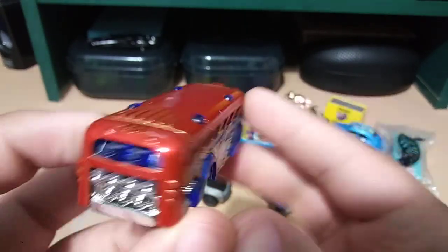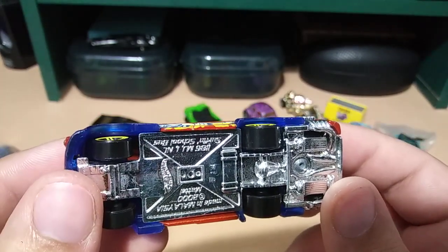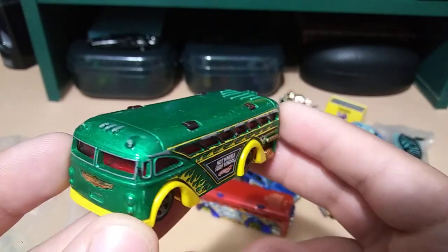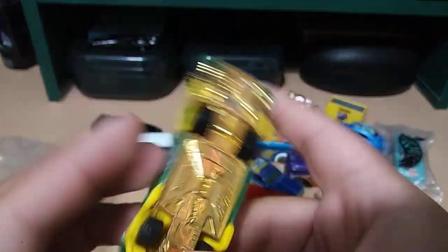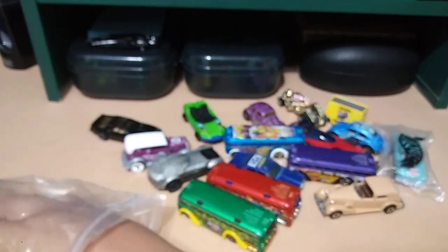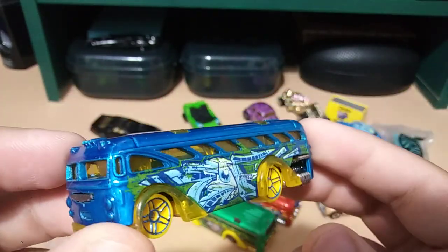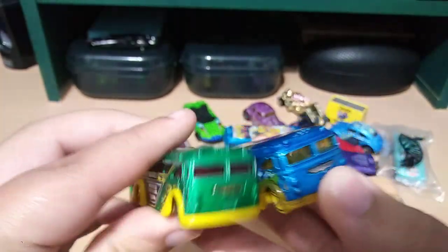And another bus — also from the year 2000. And another bus — Hot Wheels Surf School. Man, whoever owned these really liked buses! Is it a bird, a plane? No, it's a bus. Another bus — this one with a very cool looking blue and yellow color, also from the year 2000.